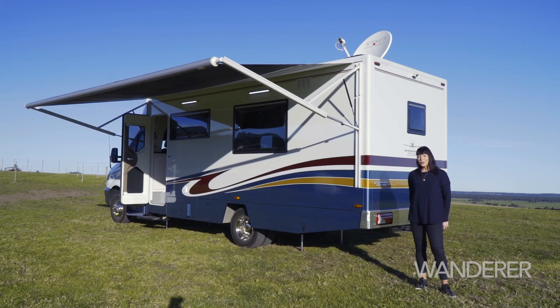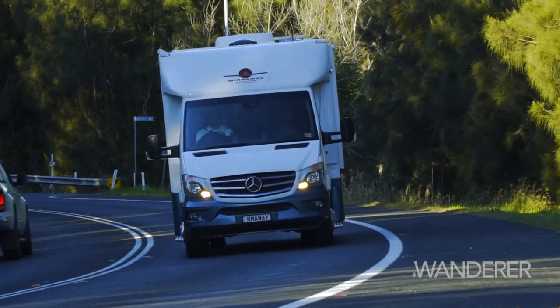Whether it's a weekend away or travelling for months on end, we really believe that this super stylish motorhome has everything you'll need.